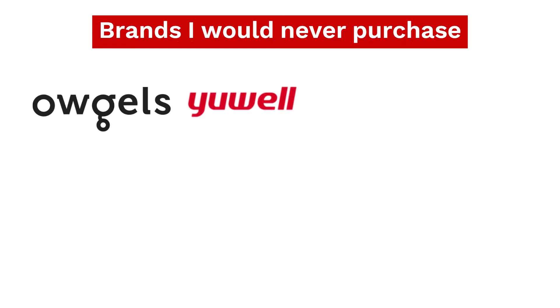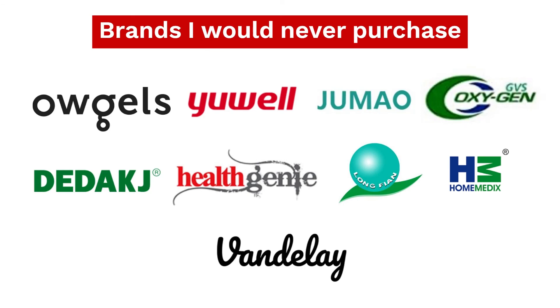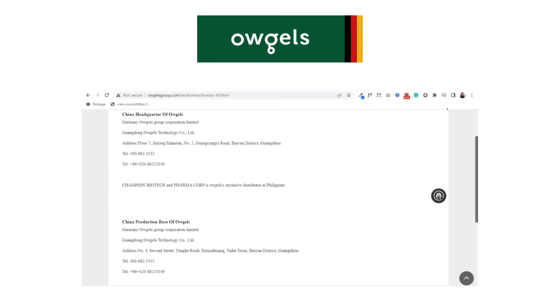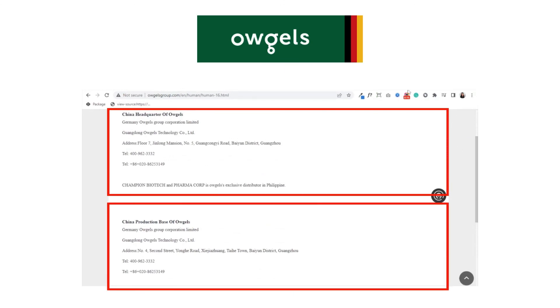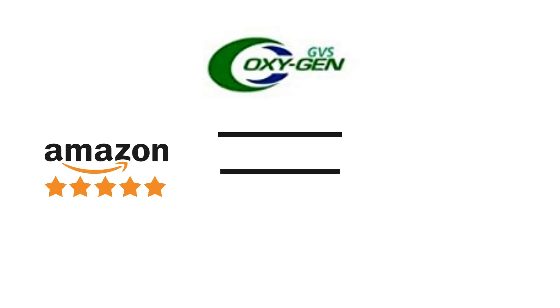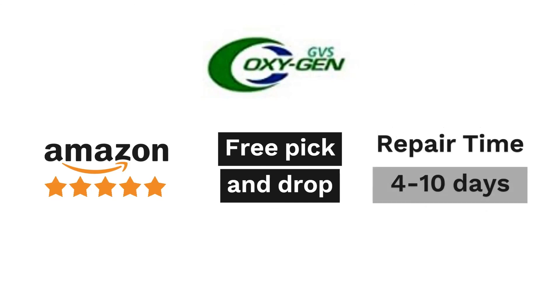Some of these brands to avoid are Ofgels, UL, Jumau, GVS, DDAGJ, Health Genie, Longfian, Home Medics, and Vandele. The reason being, most of these are just Chinese white-labeled brands with no proper service network. For example, brands like UL, Jumau, Longfian, and Vandele have just one or two service centers in India. Ofgels claims to be a German brand but is actually manufactured in China — just putting a German flag on your website doesn't make you German. DDAGJ does not provide medical-grade purity, and we have already created a separate video on that. GVS has managed really good reviews on Amazon and provides free pick-and-drop service during the warranty period, but if the machine breaks down, transportation to Hyderabad along with repair will take 4 to 10 days — how will you manage in the meantime?